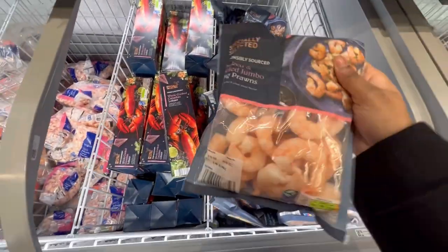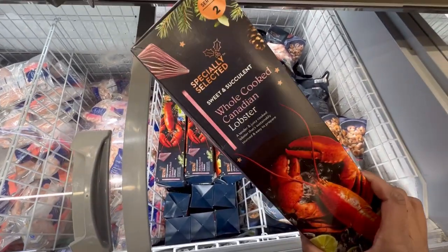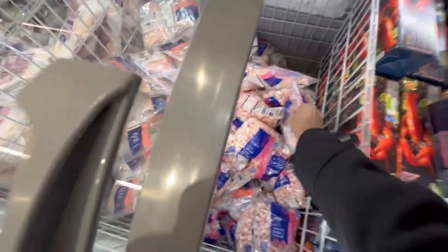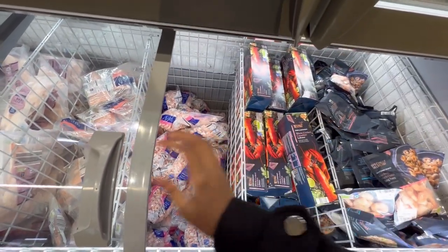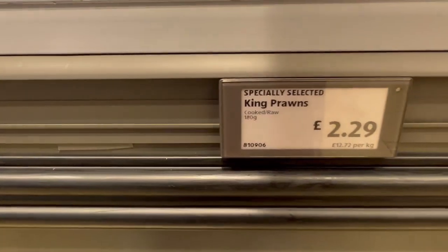Now this is the seafood section — there are different varieties of prawns, and this is lobster. They're a bit more expensive but available at a fair price compared to other stores. You can check the prices here.